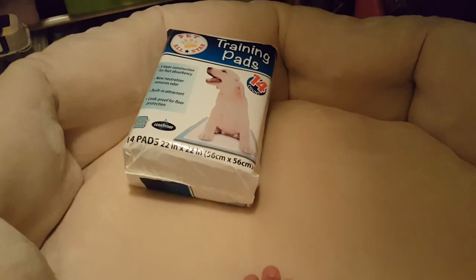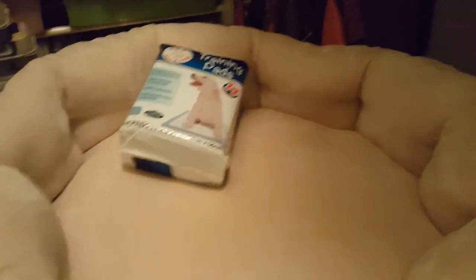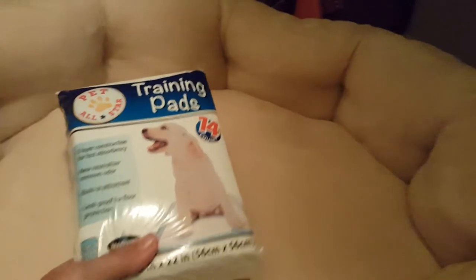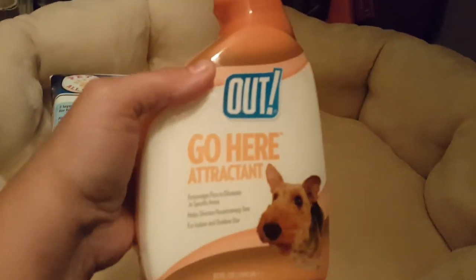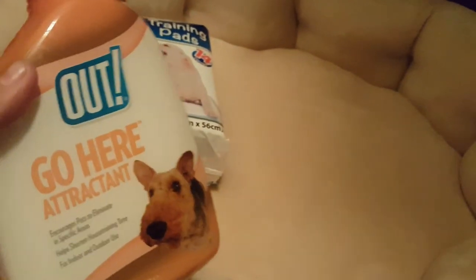She is a full-blood German Shepherd, so this bed should last her till Christmas — maybe Santa can bring her a new one then. I also picked up some training pads. I double-checked with the lady we're getting our puppy from, and she specifically uses a product called Out — it's a Go Here Attractant spray she puts on the pads to attract them and help the house-breaking process, which they've already started.